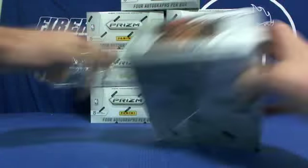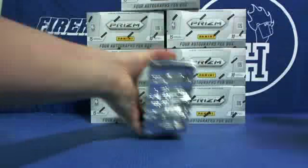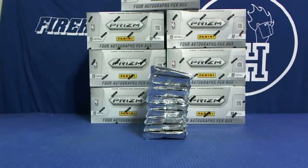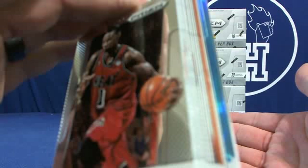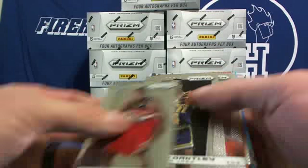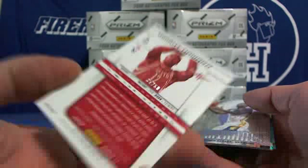Let's check it out. One rookie, two rookies. Orange Dwight Howard — orange is numbered out of 60, number 34 of 60.